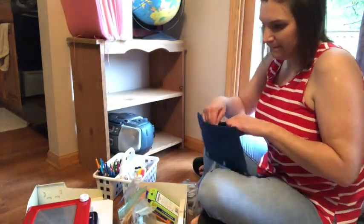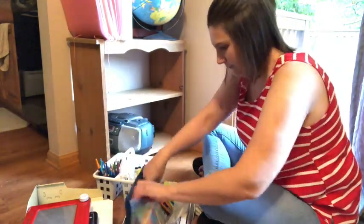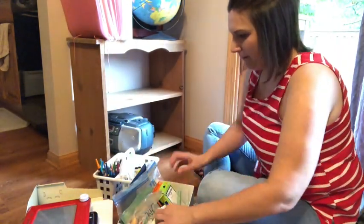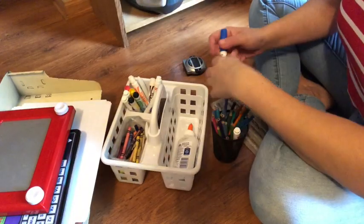I needed to make sure that all the puzzle pieces were together. I also had a lot of paperwork that I needed to go through and just decide what I wanted to keep and what I wanted to get rid of, so you'll see me doing that as well.